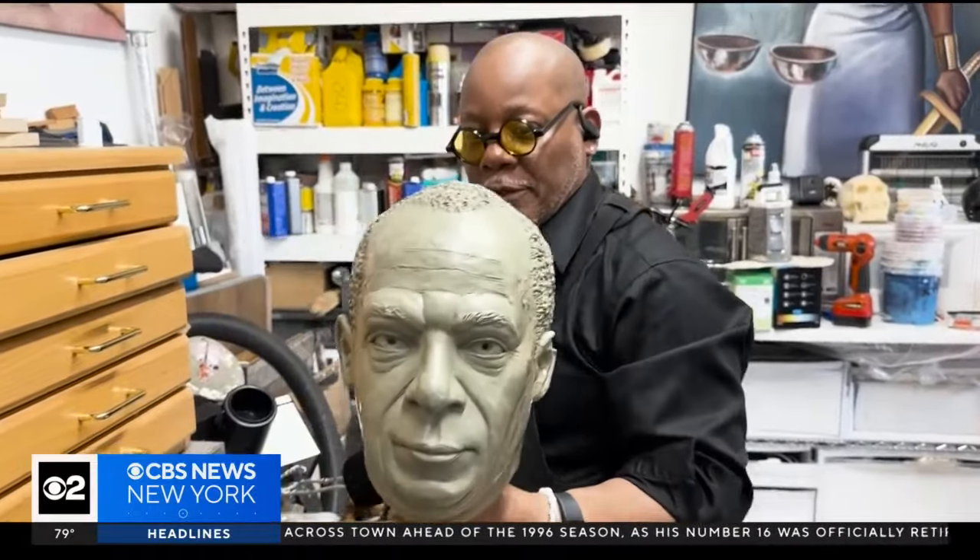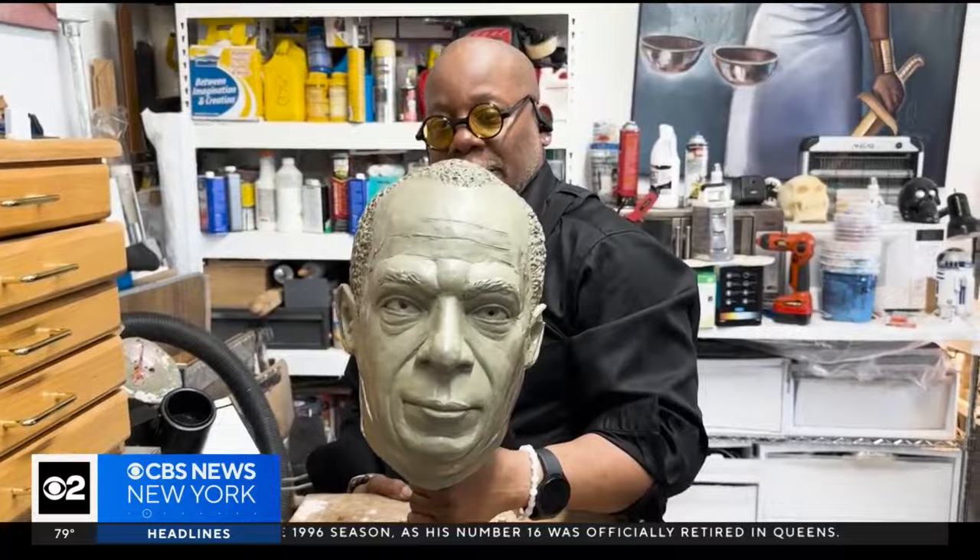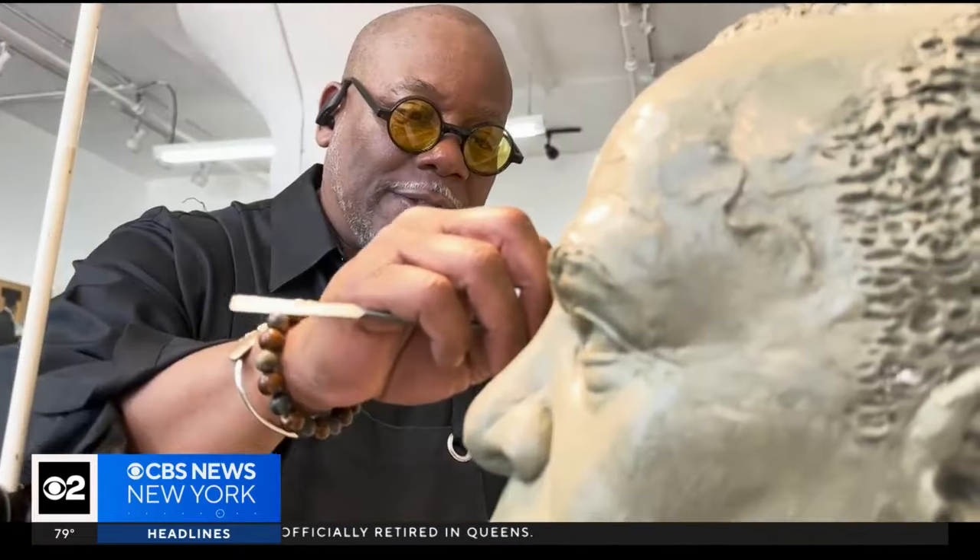He carved the seven-foot statue right here in his Jersey City studio — two and a half months just to do the head. Then it was off to the foundry to be molded into brass.